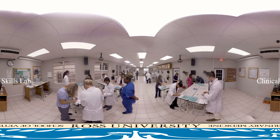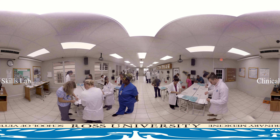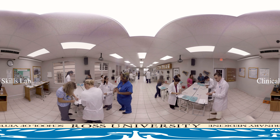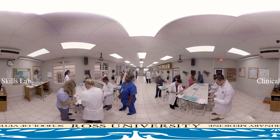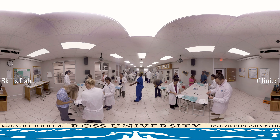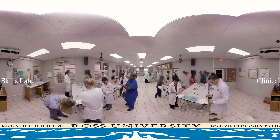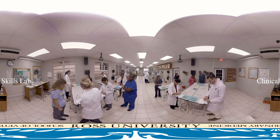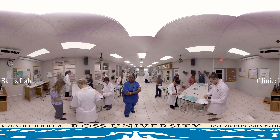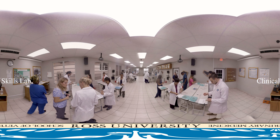Elective clinical assignments might include theriogenology, neurology, dermatology, cardiology, emergency medicine, critical care, behavior, exotics, wildlife or zoological medicine, ophthalmology, orthopedic surgery, laboratory animal medicine, and more, as offered by the affiliate programs. This extensive network enables you to strengthen your professional interests while completing your clinical training at one of our affiliate schools.